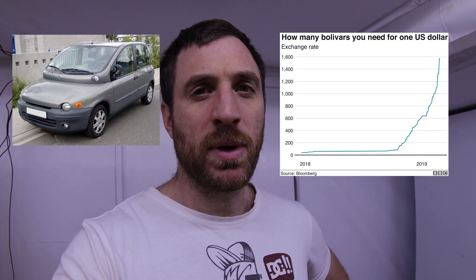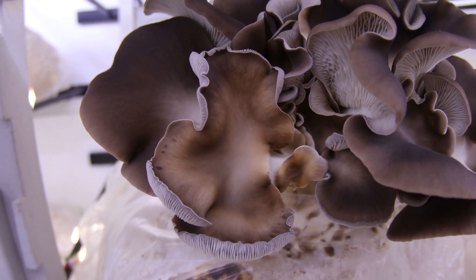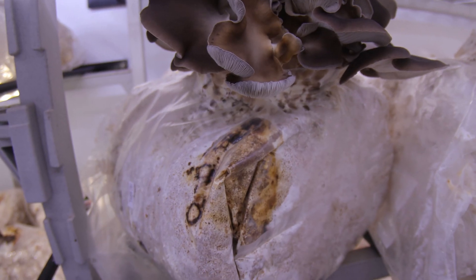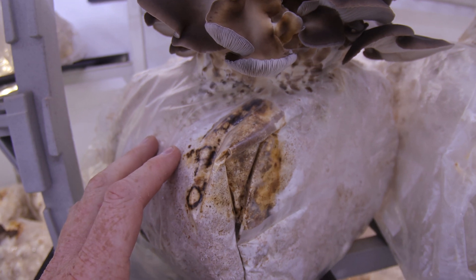Sometimes in your life you'll see some really hideous things, be it a Fiat Multipla or perhaps the Venezuelan economy, but every now and then it's a mushroom. We have this mushroom here growing on one of my fruiting blocks. I put a batch through a couple of weeks ago — this is one of the bags from it here.